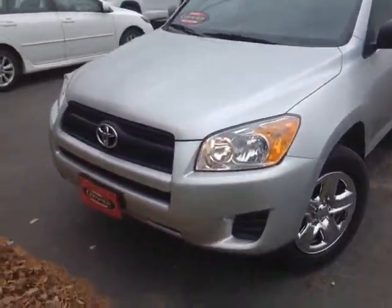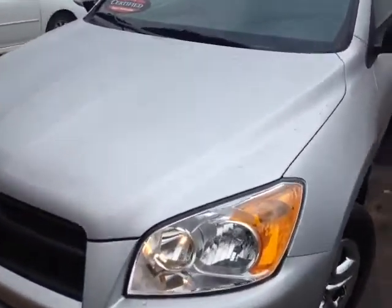Hello, Michelle. Alex here with 802usedcars.com and today we're going to check out a 2012 RAV. Here it is Michelle, certified pre-owned 2012 Toyota RAV4.